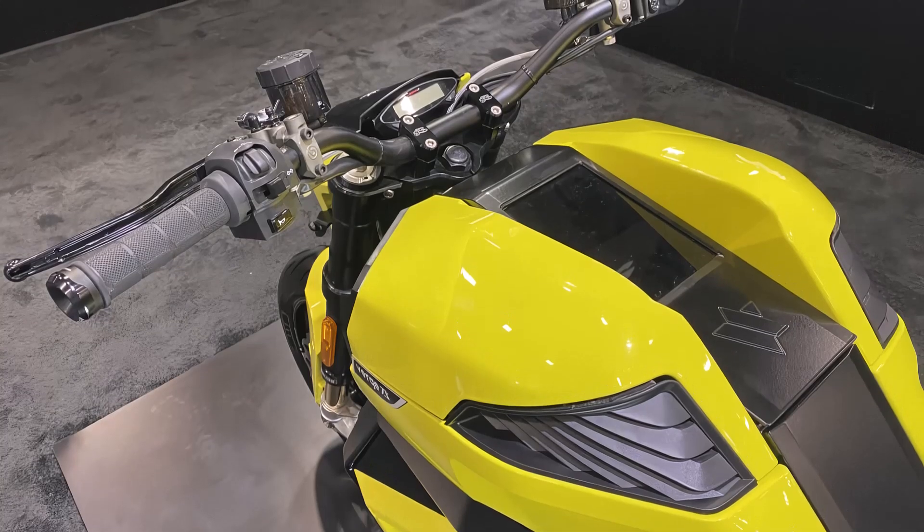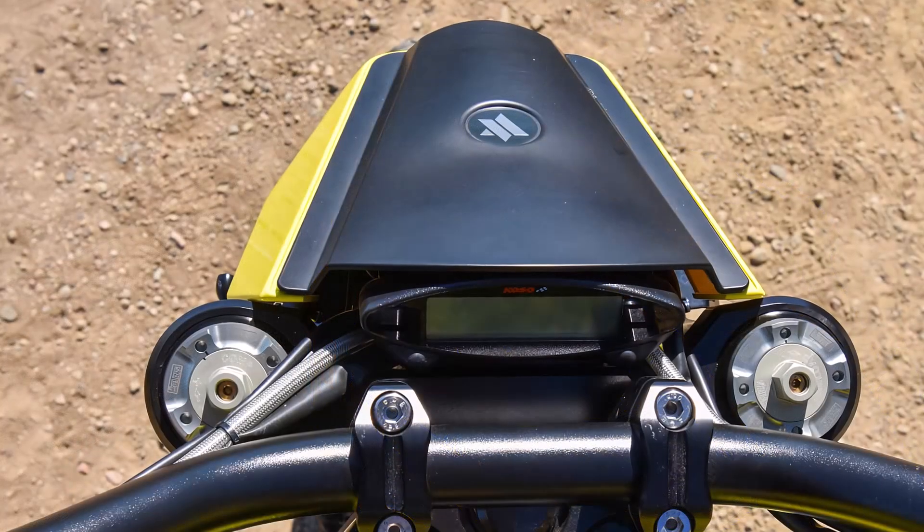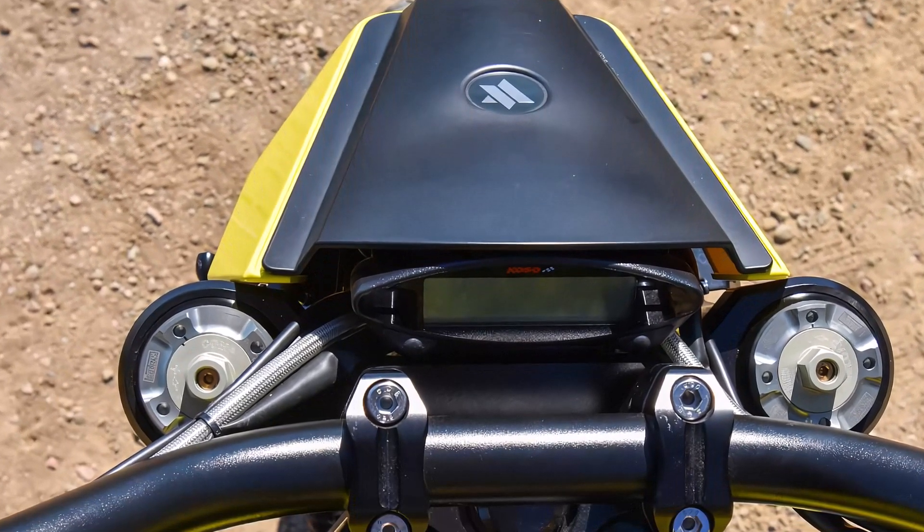Whether you're looking for speed, range, or advanced technology, this bike has it all. Thanks for watching, and don't forget to subscribe for more updates on the latest in motorcycle technology.